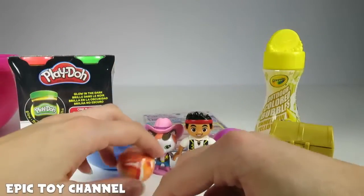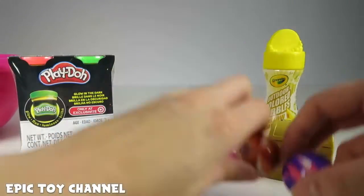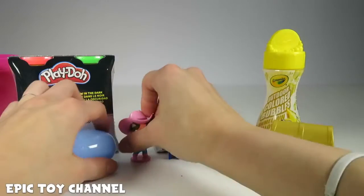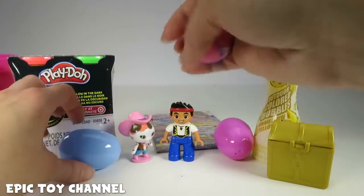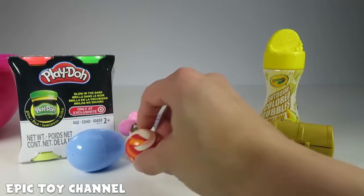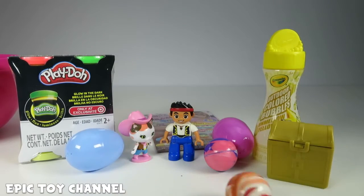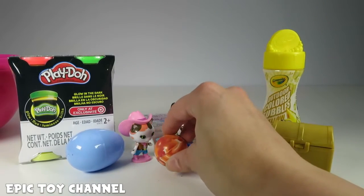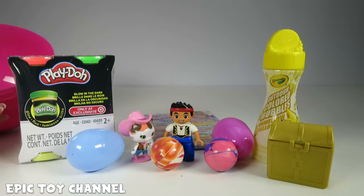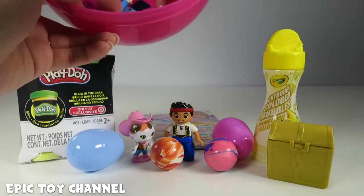Bouncy balls! I love bouncy balls. They're making a mess! Sheriff Callie, Jake, stand up — I got a little out of control with my bouncy balls. I love bouncy balls. Do you guys ever play with bouncy balls and try to throw one as hard as you can to see if it bounces up to the ceiling? That's so much fun.